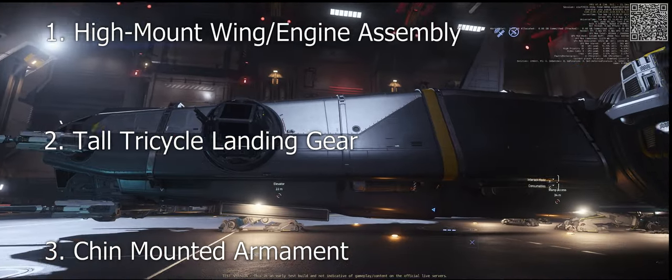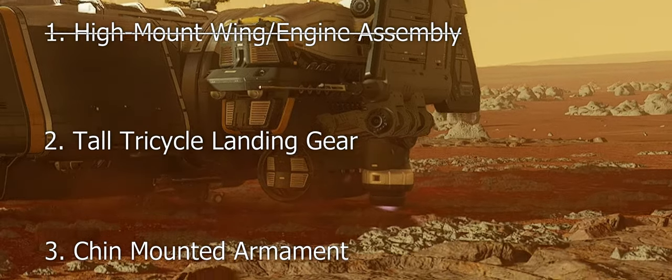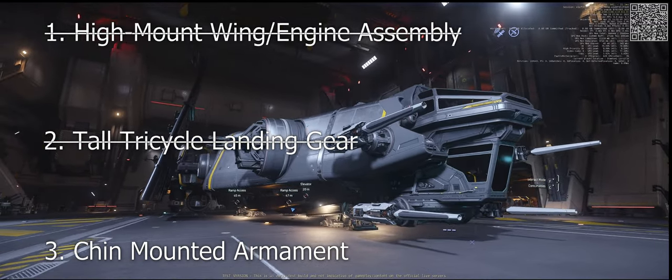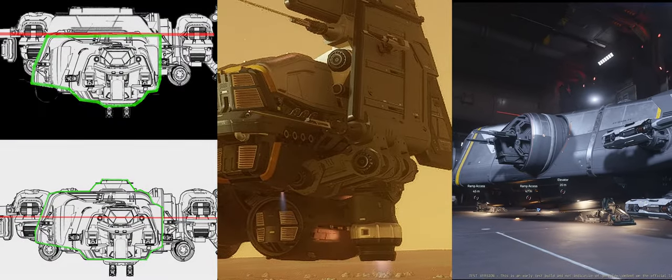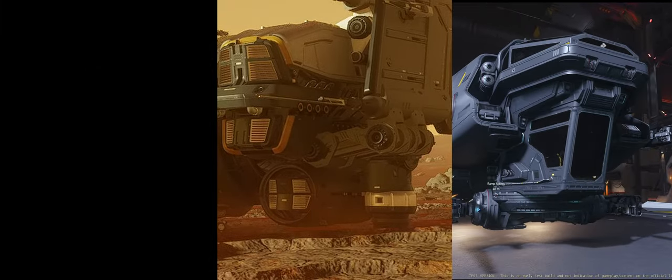It exhibits none. The engines and wings are mid-mounted and sit low to the ground. The landing gear is too short, and because the landing gear is too short, the ship cannot fit a chin-mounted turret or utility hardpoint. Of these three deficiencies, the first isn't worth the reinvestment. The latter two, however, are simple fixes.